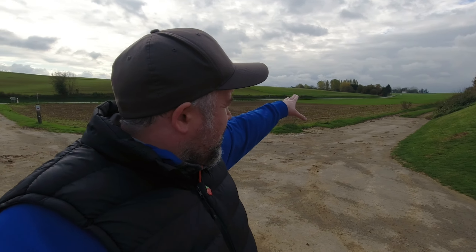Today we're at a place called Sunken Lane, just outside of Beaumont Hamel, where the two sides — British and German — faced off on the first day of the Battle of the Somme.